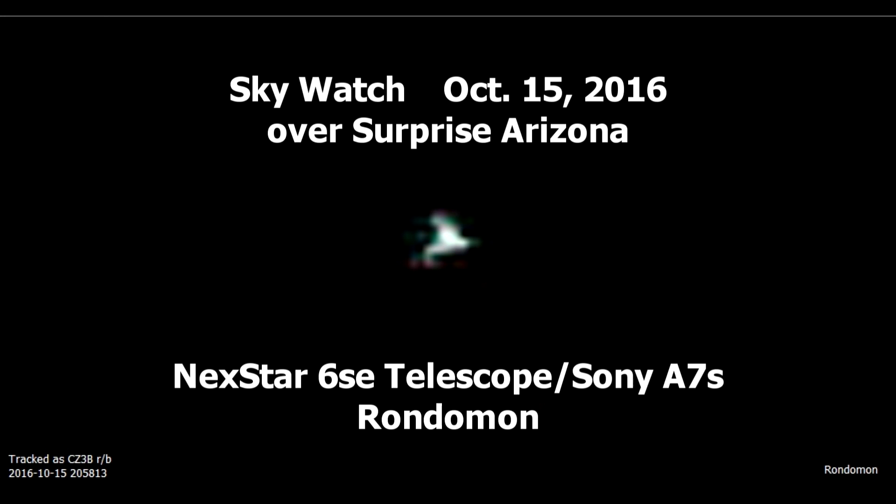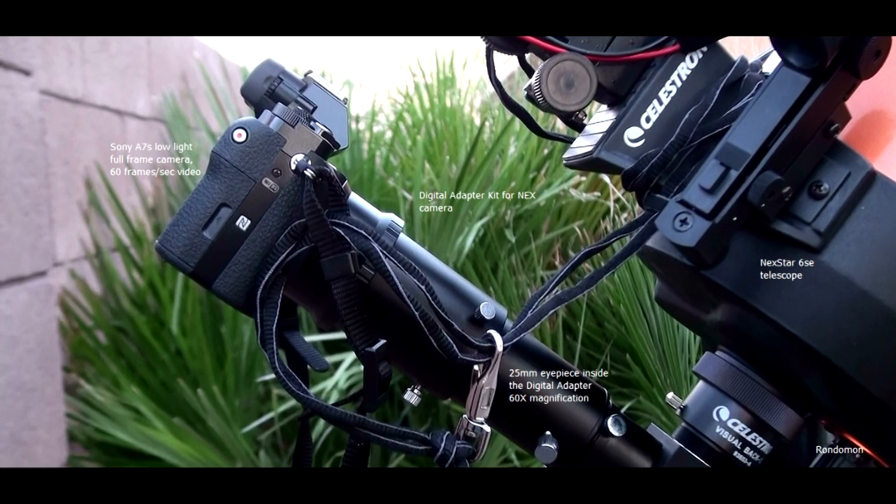Hi, this is Rhonda Mann with a video and some images from that video I took on October 15th. This is the setup I was using that night. The camera is a Sony A7S and it's shooting video at 60 frames a second. I'm using an eyepiece with 60X magnification and the 6SE telescope.